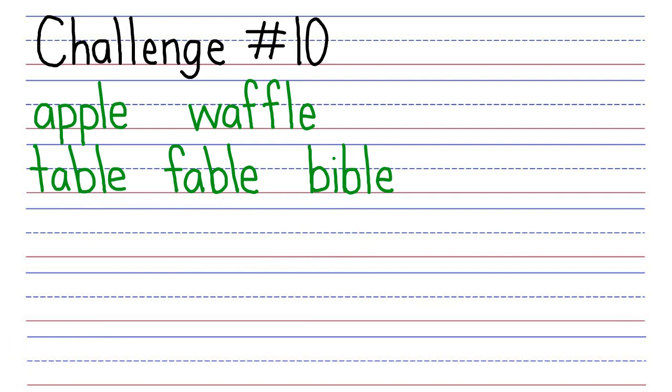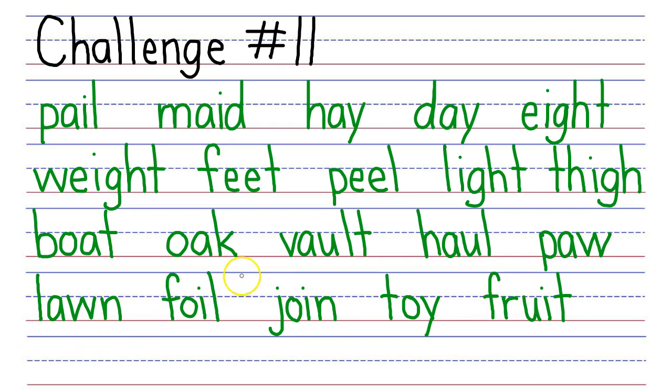Just two challenges left. Challenge number eleven: read the following words that contain a multi-letter vowel phonogram. First row, your turn. My turn: Pale, made, hay, day, eight. Next row, your turn. My turn: Weight, feet, peel, light, thigh. Next row, your turn. My turn: Boat, oak, vault, haul, paw. Next row, your turn. My turn: Lawn, foil, join, toy, fruit. Good job.